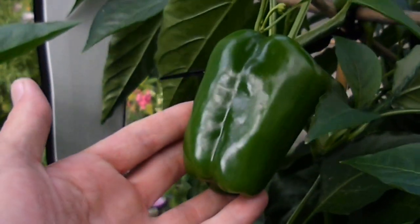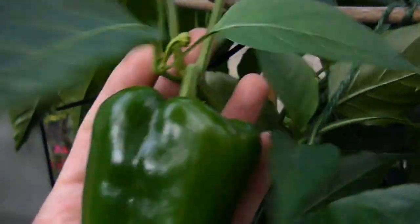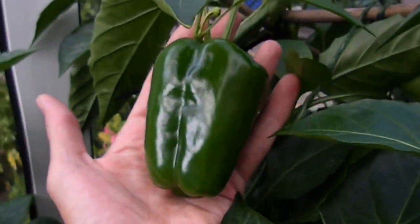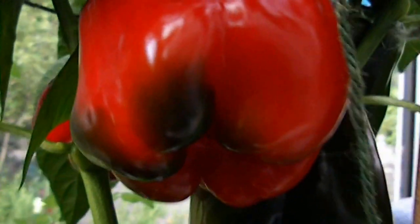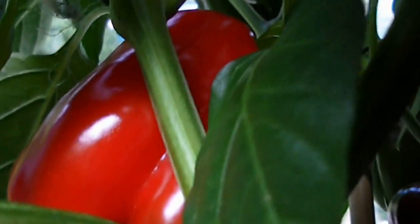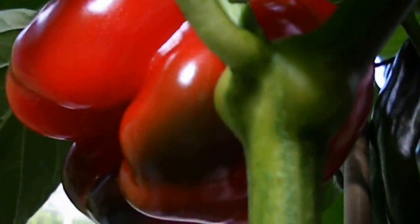Over here we've got one of our pepper plants. You can take the size of my hand there — you can see there's actually at least 25, possibly more than that on here. And if you come down here, you can see what I'm really after. There's a big green one there, but here's what I'm after.